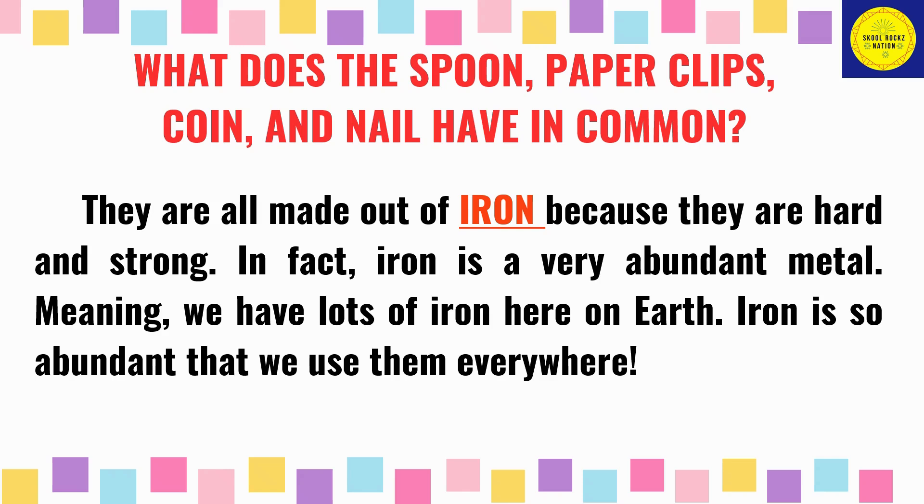What does the spoon, paper clips, coin, and nail have in common? They are all made out of iron because they are hard and strong. In fact, iron is a very abundant metal, meaning we have lots of iron here on Earth. Iron is so abundant that we use them everywhere.